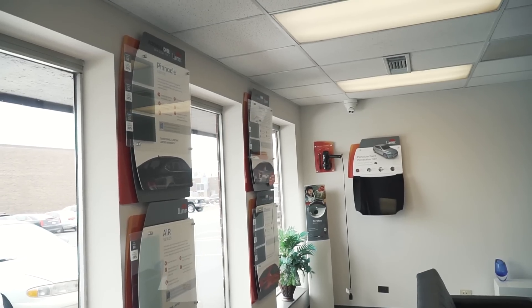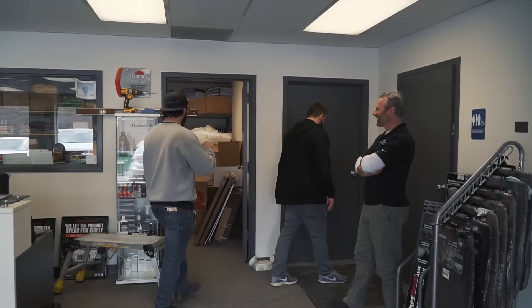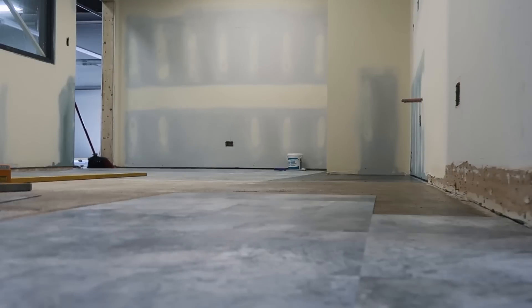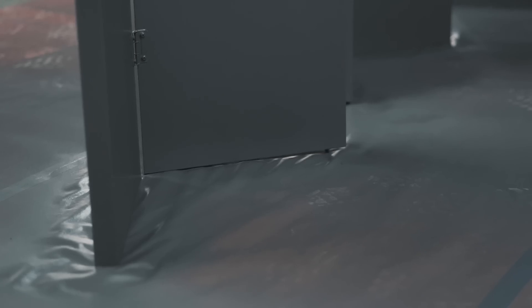We've got the water done, all the electricals in. There's still some delays on the clean room, but they're making good progress. The lobby's looking good — got all the signs up, everything's level. Kitchen floors are in. The kitchen cabinets will be here in about two weeks. Stuff's painted, the doors are painted. You can smell the new paint.